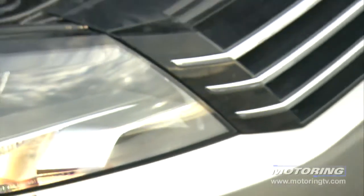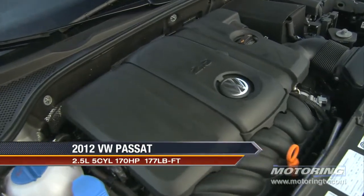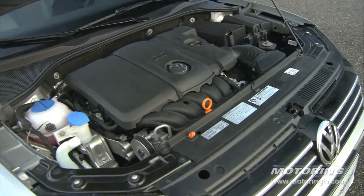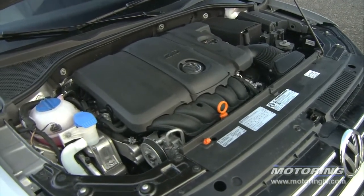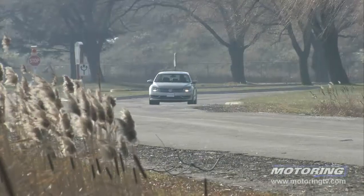The base Passat is powered by a 2.5 liter five-cylinder engine. While it manages to push 170 horsepower and 177 pound-feet of torque, it really does have its work cut out for it in this full-bodied sedan. Mash the gas from a standstill and it takes 8.2 seconds to reach 100k — certainly not snail-like, but far from fast.